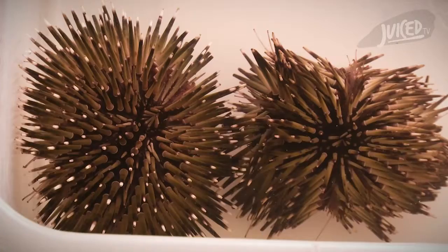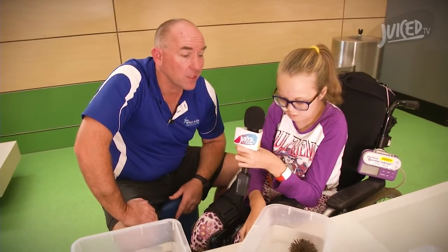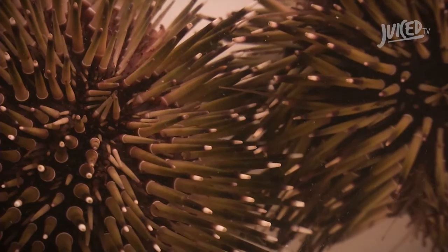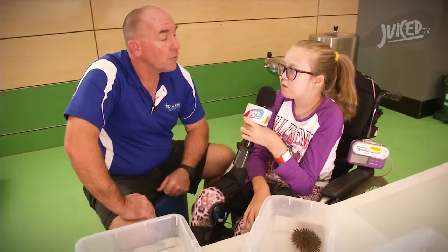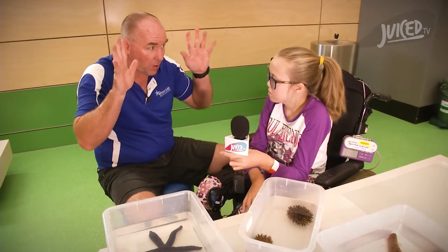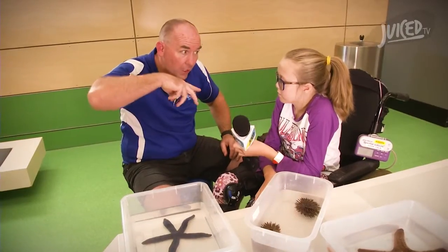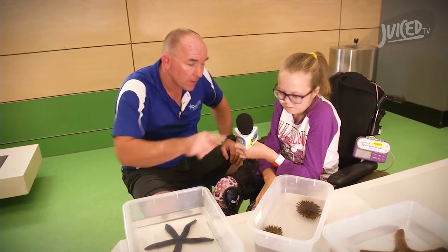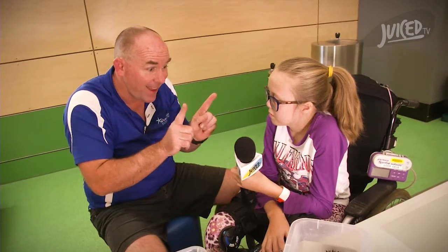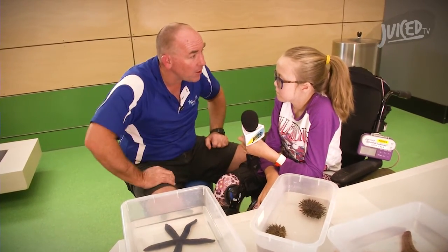Why is it brown and spiky? Like with a lot of the other animals, the brown colour probably helps it hide and camouflage amongst the rocks. Now the spikes — some sea urchins are venomous, with venom in their spines to help protect them from predators and sharks. But they also use their spines for walking along the bottom of the ocean looking for food. Some fish have learnt to flick them upside down and eat them from underneath where their spines are short, so sea urchins use their spines to wedge in amongst the rocks and corals so fish can't flip them.